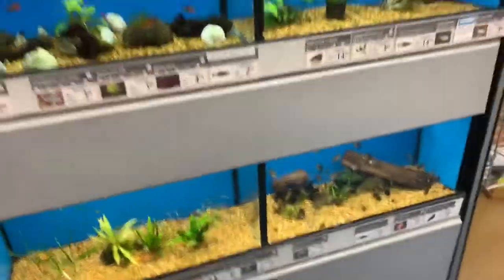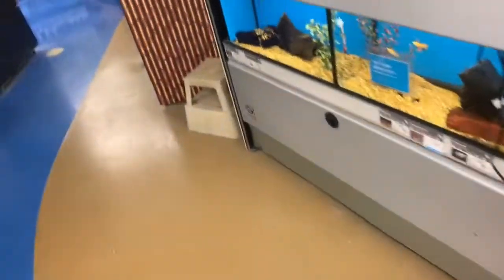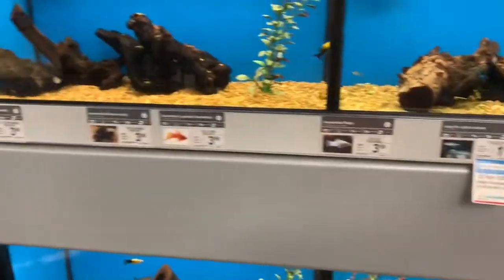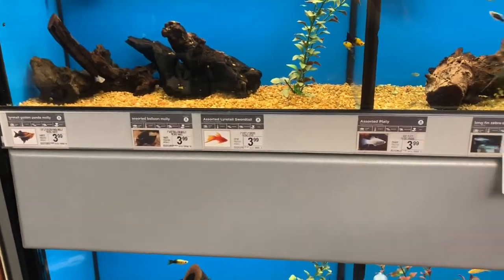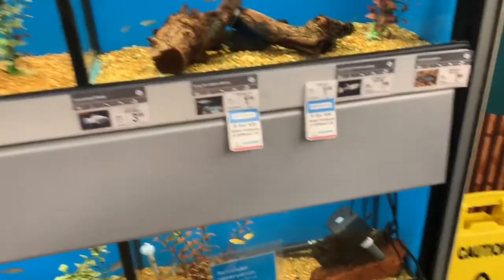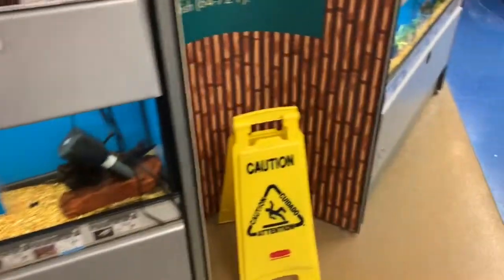I spotted some Corydoras cats in the last video which are super cool — I'll come show you real quick. They're like little catfish that get kind of big. I'm trying to find them; they're usually over here. Oh yeah, here's what we got in our cart: the flakes, two bags of rocks, and that cool little decoration.